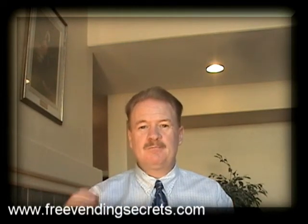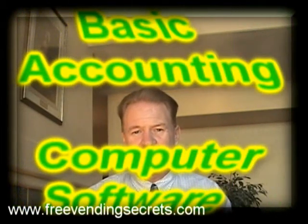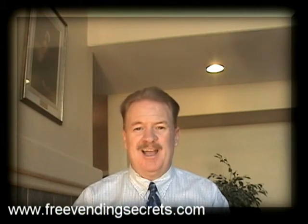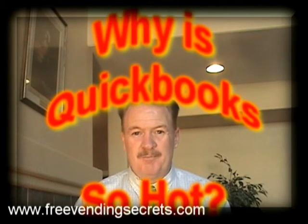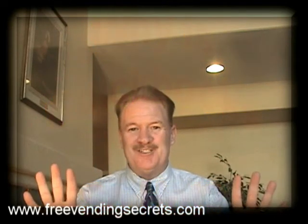You'll need to have a computer and you'll need to have some basic accounting software on your computer. The software that I use and the software that I recommend is QuickBooks. I'll give you ten quick reasons why I use QuickBooks.